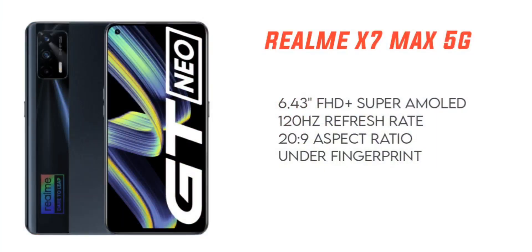You have an in-display fingerprint scanner, so you have a lot of mobile performance. With the in-display fingerprint scanner, you have a lot of fast-paced performance. This is the Realme X7 Max and you have a lot of mobile performance.